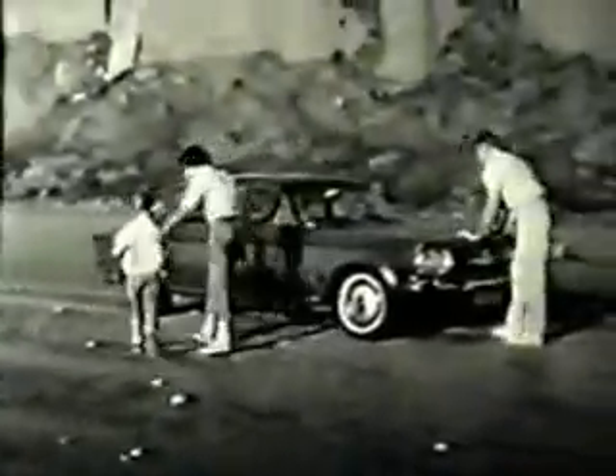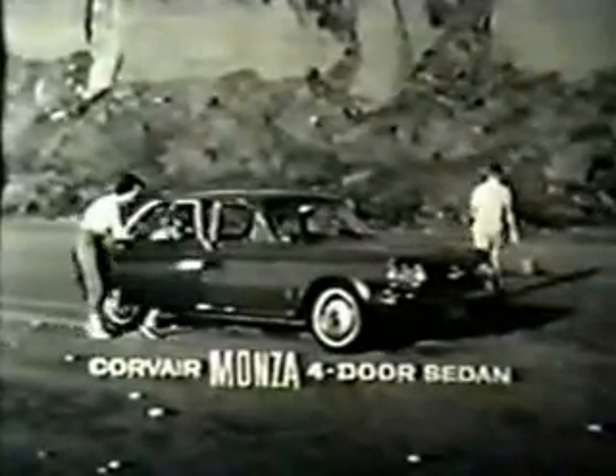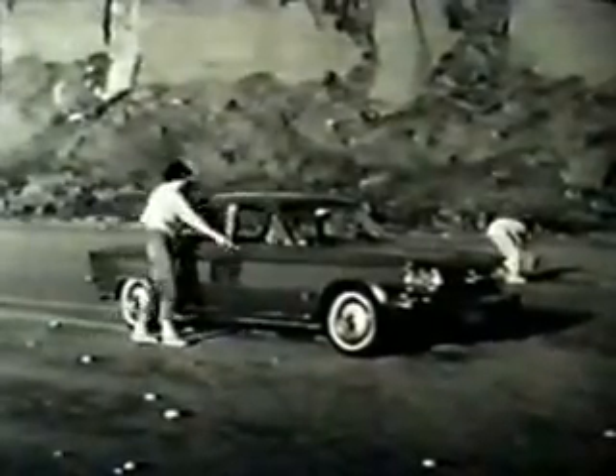And now for '61, the Corvair Monza has a new running mate: the Monza four-door sedan, that makes sports car flair and fun a family affair. You can choose as an extra-cost option sports car type bucket seats — deep, rich, relaxing.